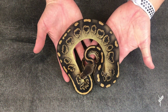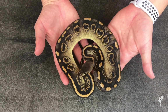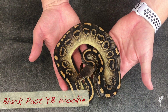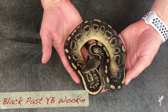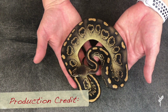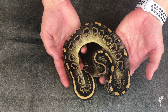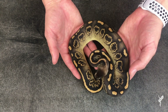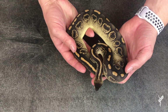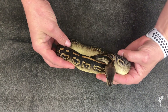This is the absolute coolest Wookiee project animal that I've ever seen, and I'm very excited to have acquired this animal. It's a Black Pastel Yellow Belly Wookiee, and it has a really neat effect. You can see the fade on the sides again — it has a similar effect as it did with the lesser, but of course the Black Pastel brings in a ton of really awesome darkness to it. Really incredible what that did.